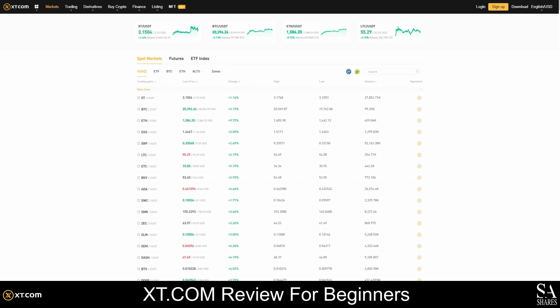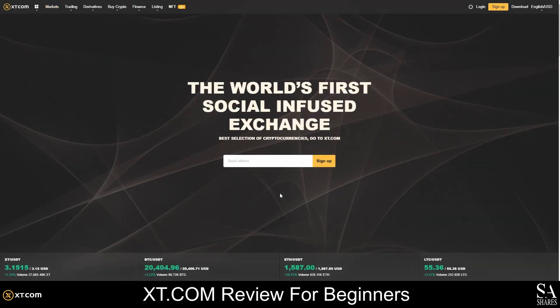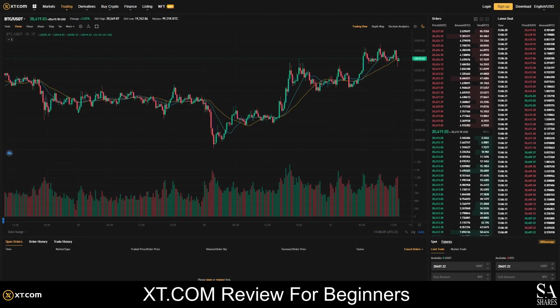Before you can start trading or staking on XT.com, you will need to create an account. You can easily create an account in a few simple steps: open the XT.com homepage and click on the Sign Up button, enter your email address and choose a strong password, verify your email address, and once your account is verified and set up, you can make your first deposit and start trading. You can either use the XT.com wallet or connect a third-party wallet to your account. Depending on what you plan to do with your cryptocurrencies, we recommend transferring it to another wallet that you can use on other platforms and applications.